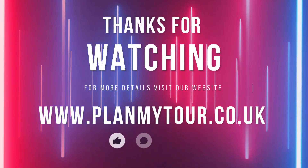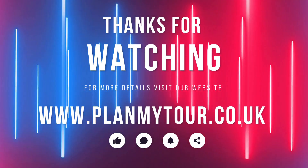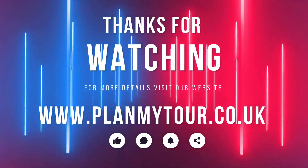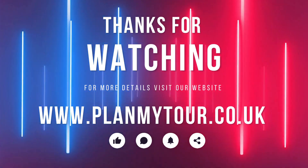For more details, visit our website at www.planmytour.co.uk.